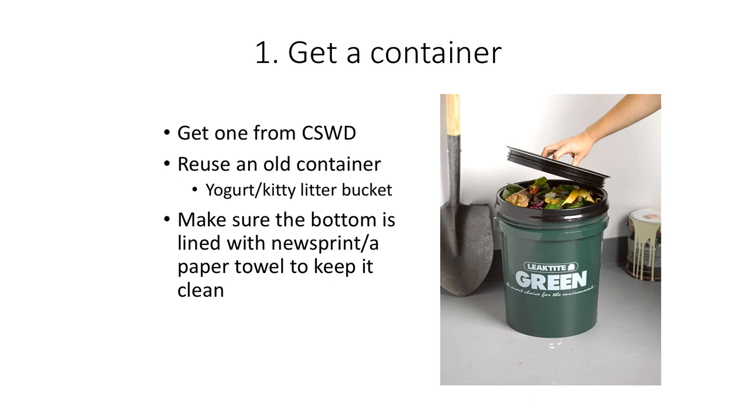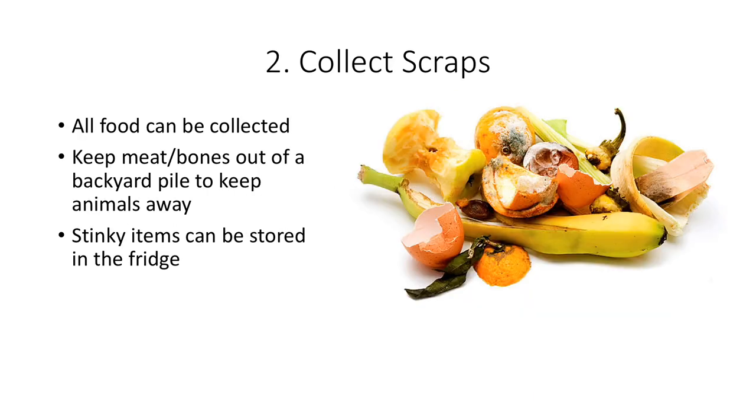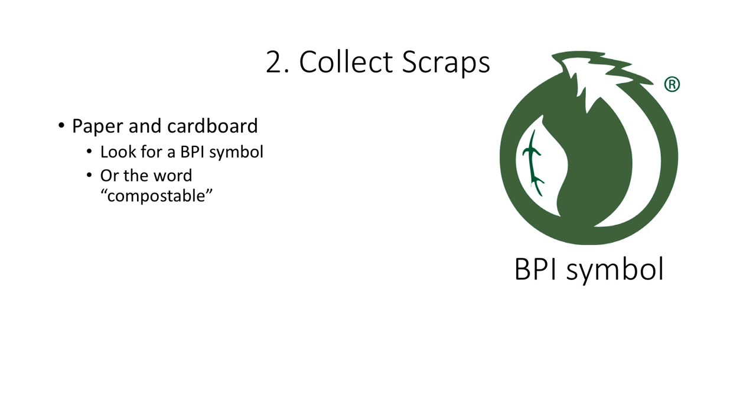The second step is to collect your scraps. All food can be collected for drop-off composting, including meat. But if you choose to backyard compost, keep meat and bones out of your pile to prevent animals from being attracted to the bin and to minimize odor. Keep stinkier items like meat, bones, and dairy stored in a bag in the fridge or freezer until it is time to collect the bin. For paper and cardboard, look on the item to see a BPI symbol or the word compostable written.